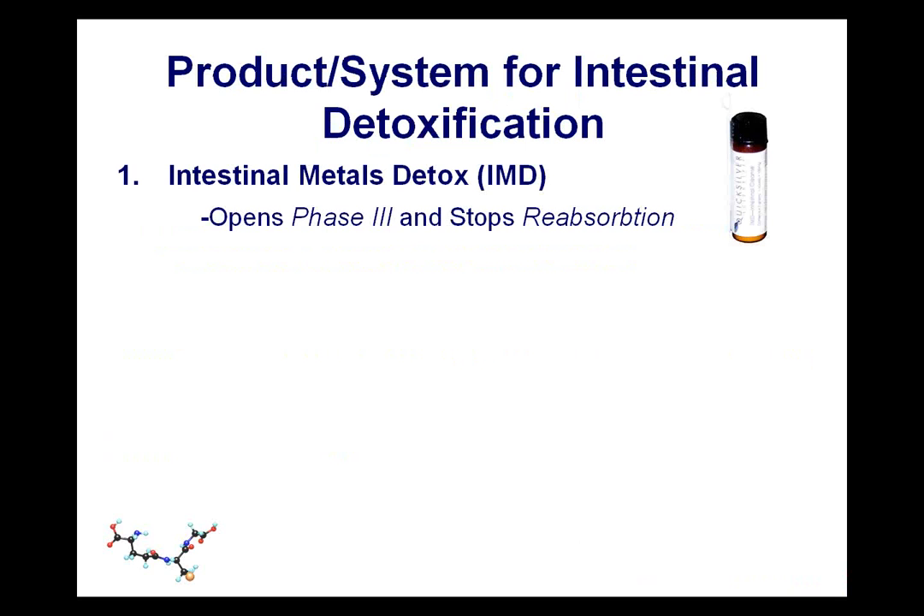Looking at our product system: IMD is our flagship product. This was the first main detox product we brought to market at the urging of Dietrich Klinghart. It's for opening up phase 3 transporters and stopping reabsorption — opening up the doors down into the small intestine and binding things once they get there. It's important to recognize IMD not just as a passive catcher down in the gut, but in our detox system it really becomes one of the main gas pedals and one of the main modulators of the intensity of detoxification.